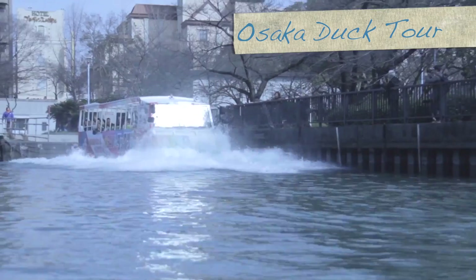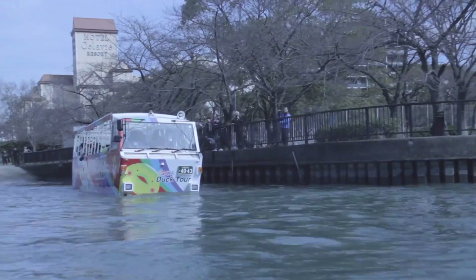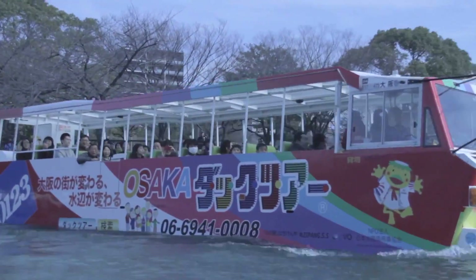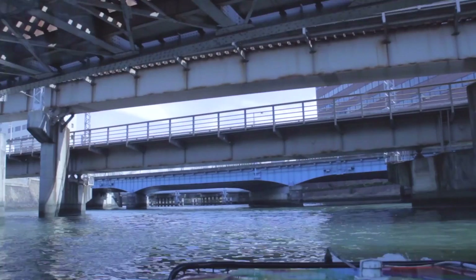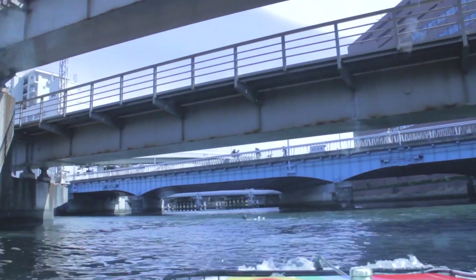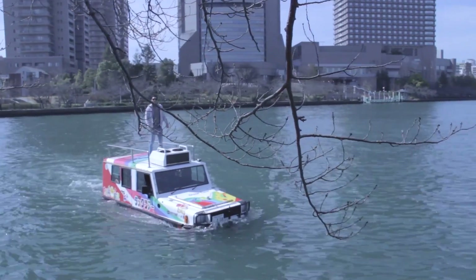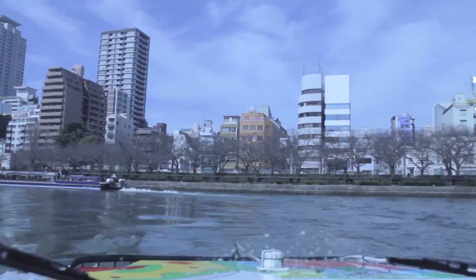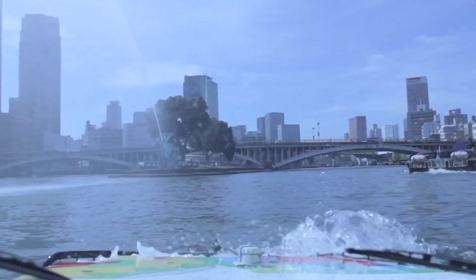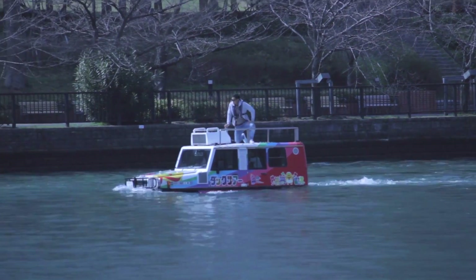The Osaka Duck Tour is a unique approach to going around the city. Tourists hop on a bus which goes around Osaka, passing through notable sights such as the Uemachi Tsuji Avenue, with views of the Osaka Castle and the Sakura Nomiya Park. You can join a public tour, or rent a private jeep for a more personal trip. The whole tour takes about an hour and a half. This is the first of its kind in Japan, so it's definitely worth checking out — fun for you and fun for the whole family.